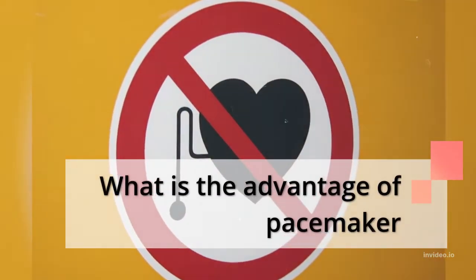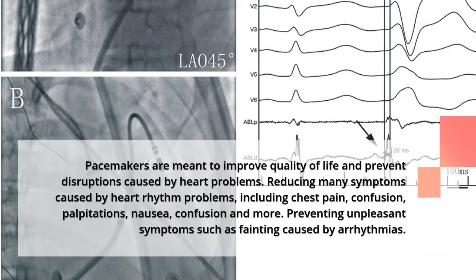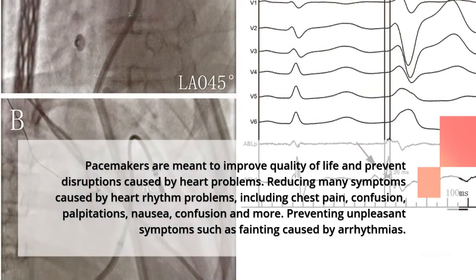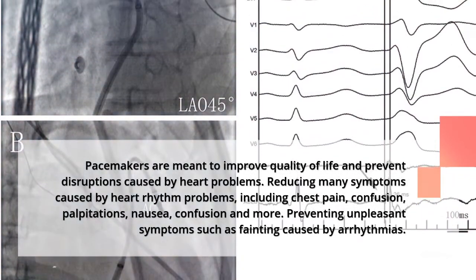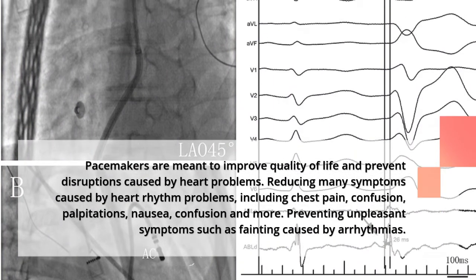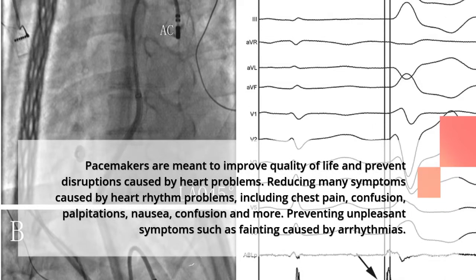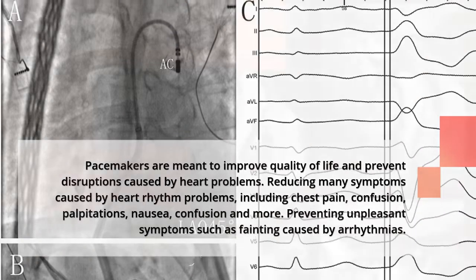What are the advantages of a pacemaker? Pacemakers are meant to improve quality of life and prevent disruptions caused by heart problems. They reduce many symptoms caused by heart rhythm problems, including chest pain, confusion, palpitations, and nausea. They also prevent unpleasant symptoms such as fainting caused by arrhythmias.